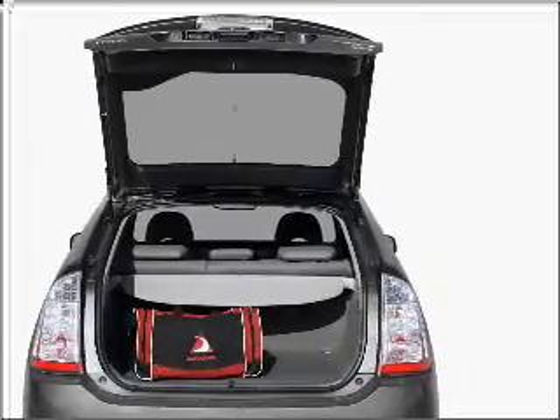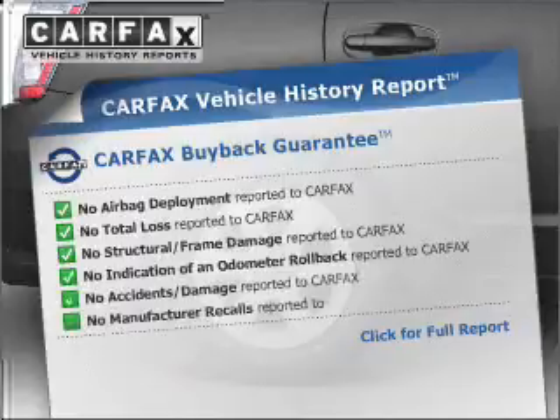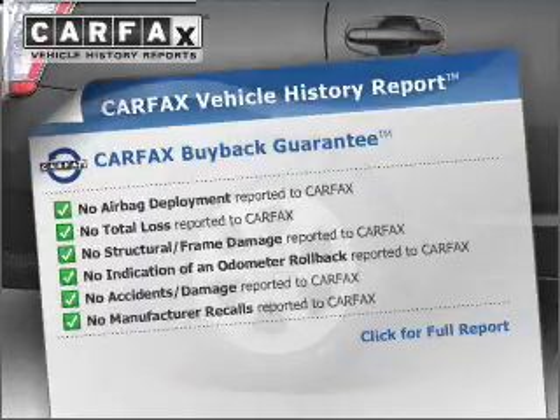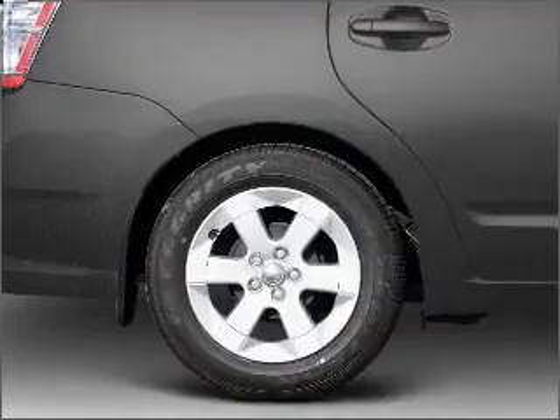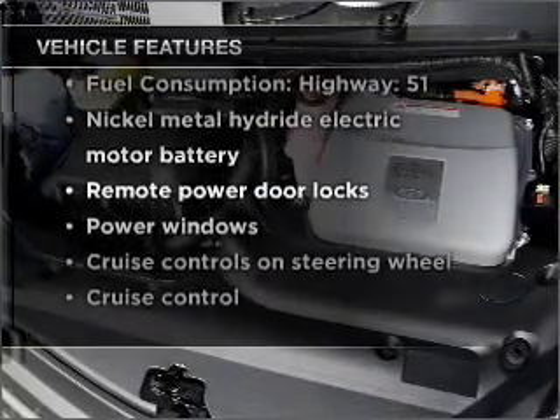Brake safely with the anti-lock braking system. This vehicle comes with a Carfax report, which reduces your buying risk by providing the vehicle's history before you purchase. And with these notable features, you won't want to miss out on the opportunity to own this amazing vehicle.